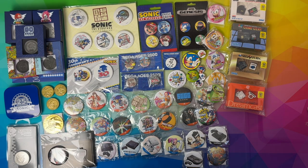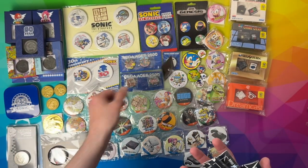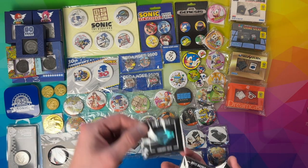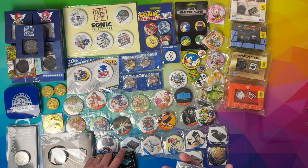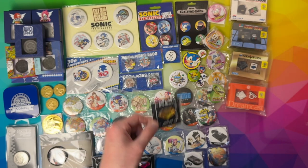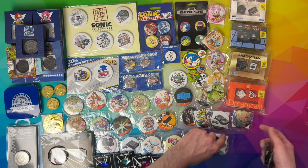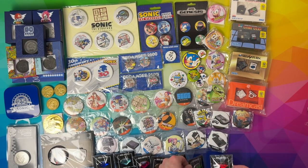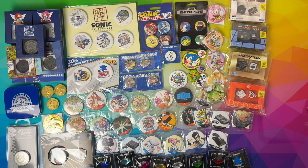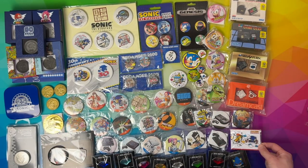Moving swiftly into some Loot Crate stuff now. In 2018 they did these Sonic Emerald pins — so we've got a blue one, a lighter blue, aqua, pink emerald, gold slash yellow, crystal colour like a white crystal colour, green, red, and Metal Sonic collectible pin. This was a Japanese one — just Sonic and Tails, really cool, I like that one.